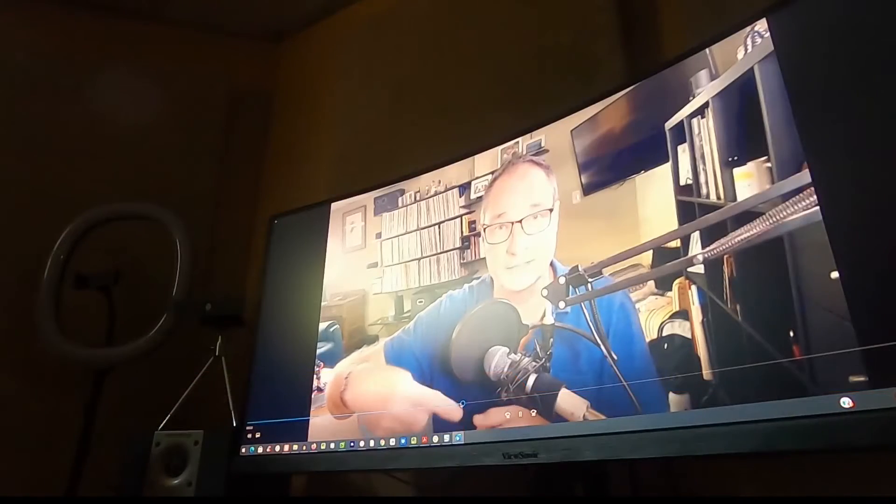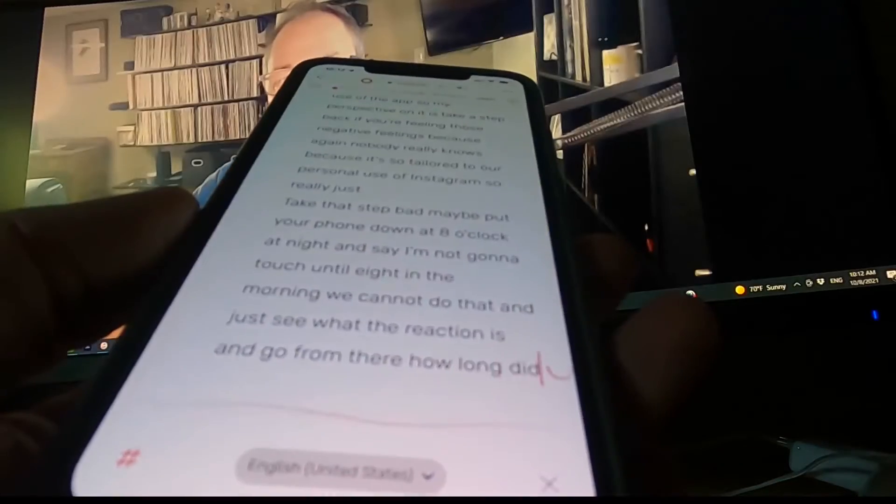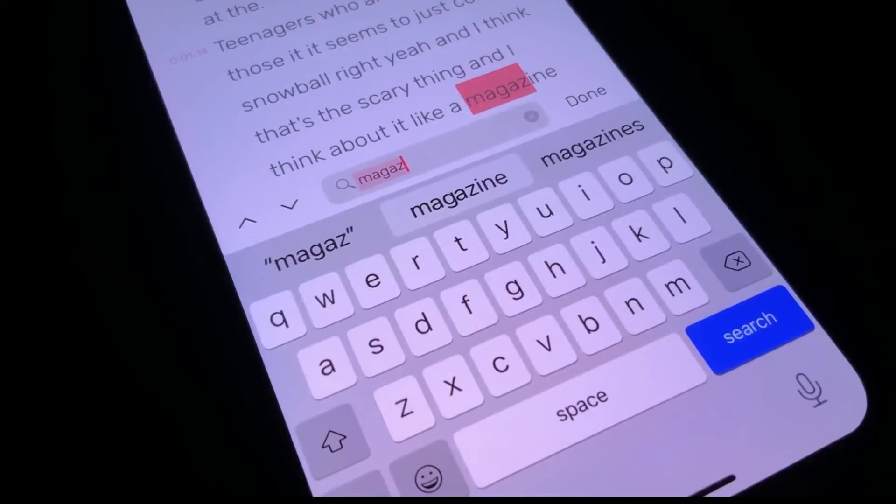It seems to just kind of snowball, right? In an online meeting, you can record the conversation as well as have it dictated and saved in that note. Everything is searchable. Everything has a timestamp.